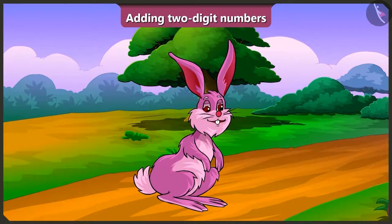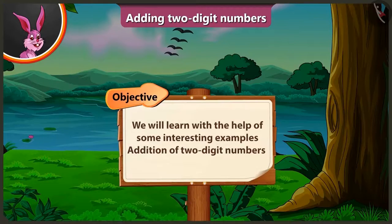Hello friends, today we will learn in this video, with the help of some interesting examples, the addition of two-digit numbers.